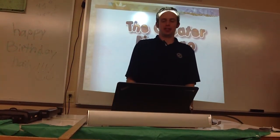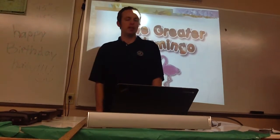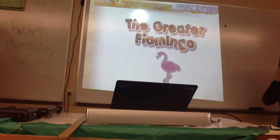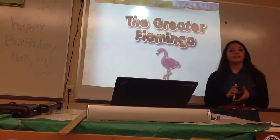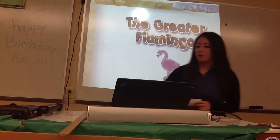Our next presentation on the 8th grade avian symposium — give it up for Ms. Shelby Listed with the greater flamingo. So my bird is the greater flamingo, but some people call it the pink flamingo. It's the most common flamingo species.